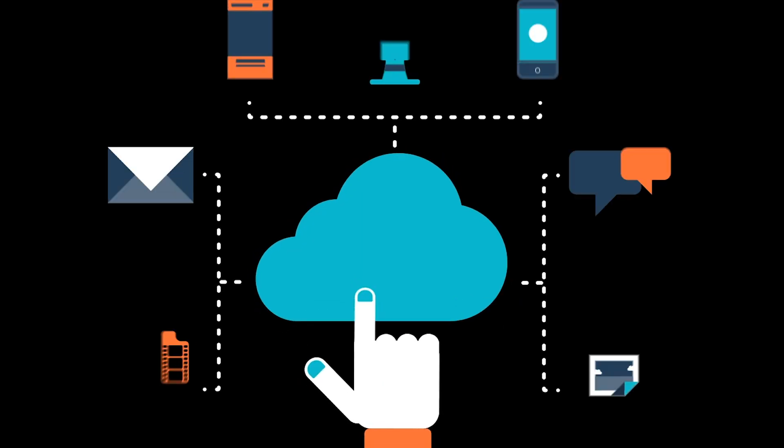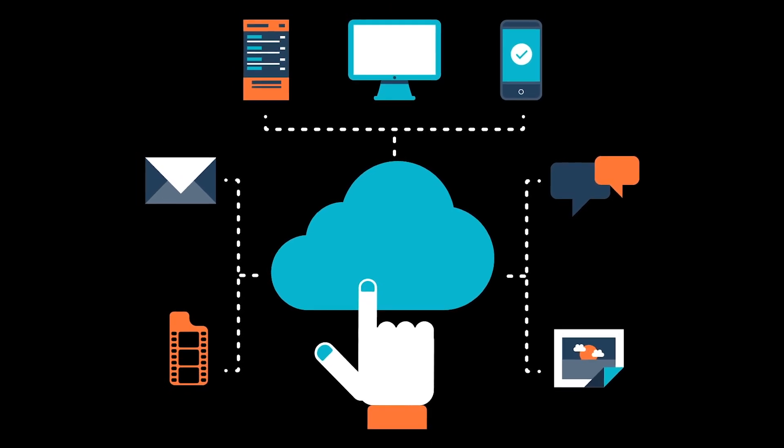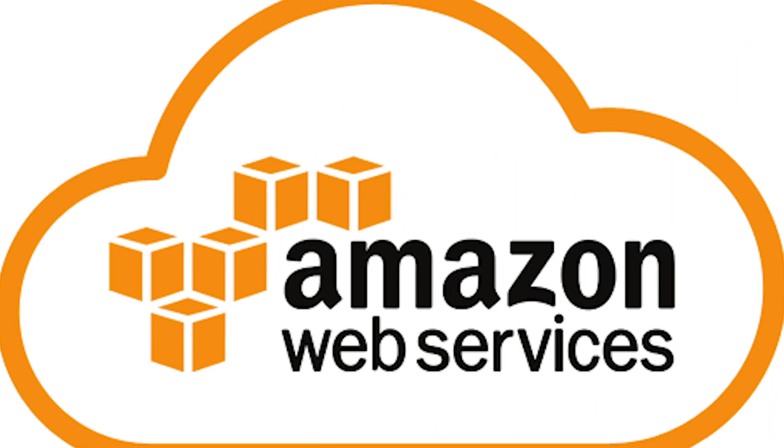Before we break down how iExec functions, it's useful to look at centralized cloud computing as it stands today. Cloud computing has quickly become an industry standard for companies that want access to processing power without having to maintain expensive technological infrastructures themselves. Companies like Netflix, Apple, Etsy, and Xerox manage some or all of their applications and data with cloud computing from companies like Amazon AWS, Google, IBM, or Microsoft.